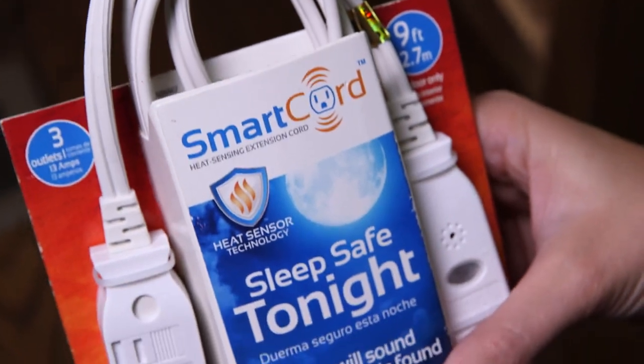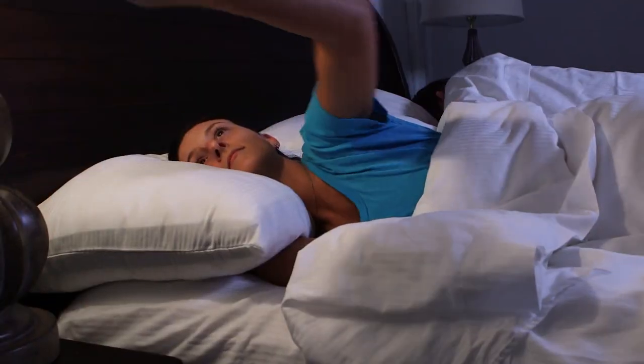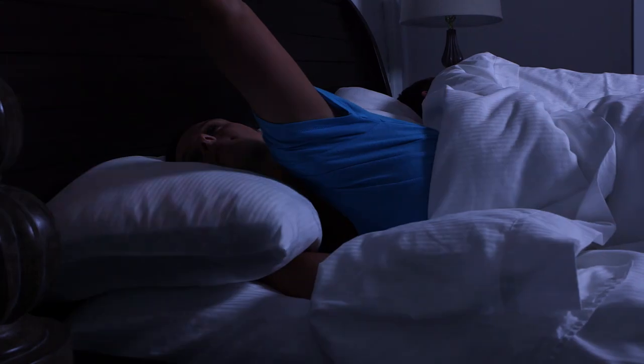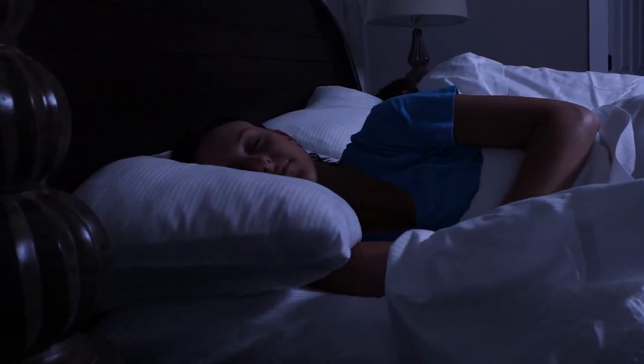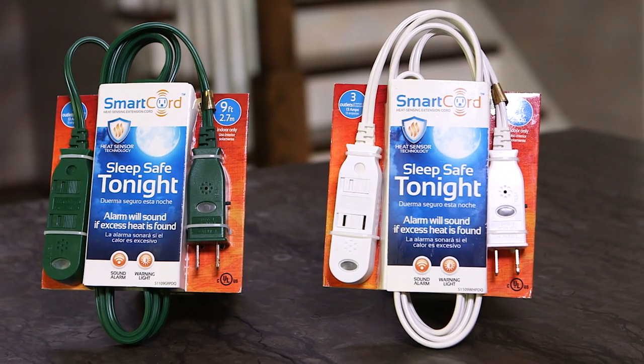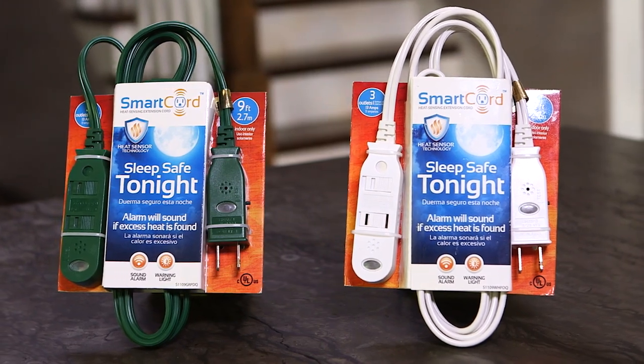Experts will tell you that most electrical fires are preventable, and that is what Smart Cord is all about. Replace your ordinary extension cords with Smart Cord and sleep safe tonight, knowing your family is better protected. Smart Cord — the alarm will sound if excess heat is found.